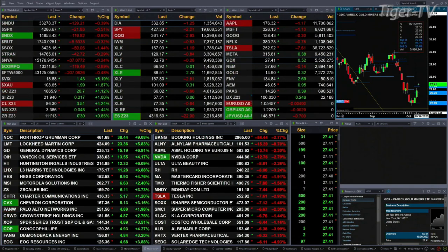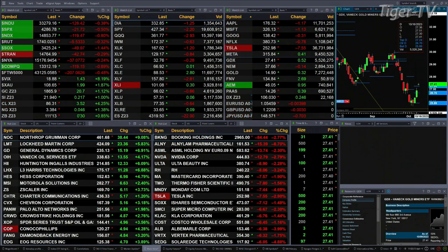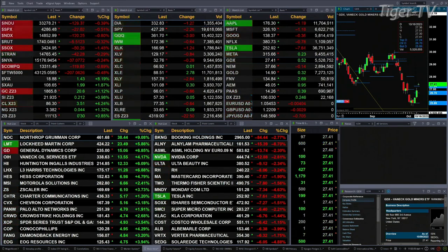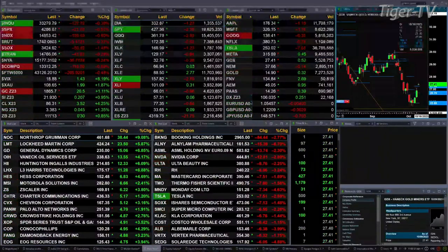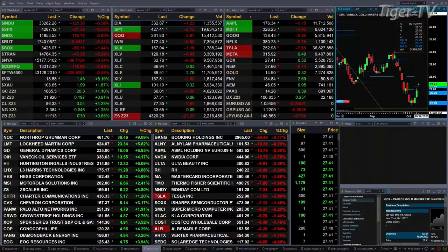Gold is up $21. Silver's up 21 cents — that's basically a one percent move for both of those. Light sweet crude is trading at 86.32, that's up four percent, three and a half bucks. Natural gas up four cents, a little over one and three tenths percent. And the 30-year Treasury is up nearly one point, printed at 111.13.